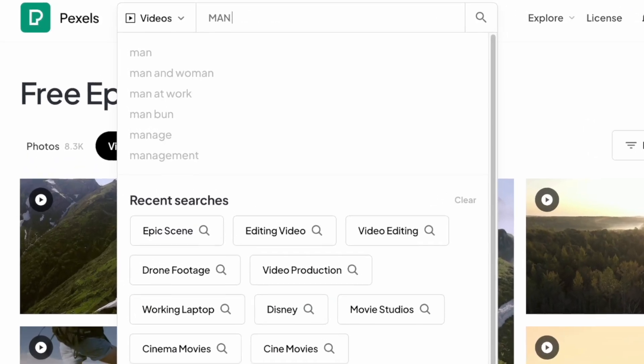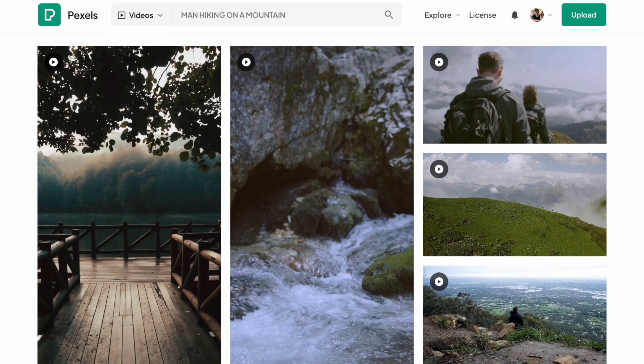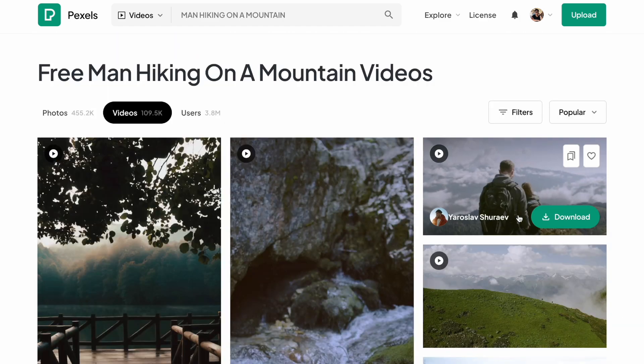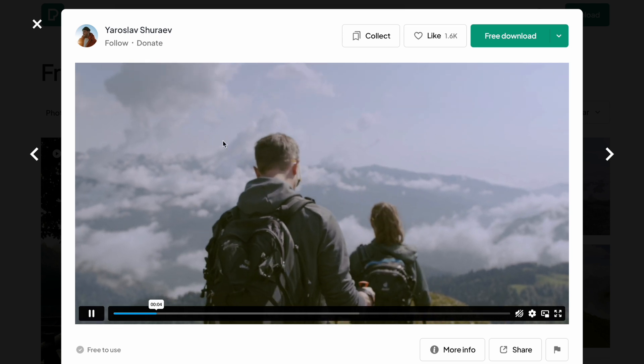So whenever you need some footage to go with the topic of your video, you can search something like 'men hiking on a mountain' and you'll get a bunch of options. But you have to work with what you've got, and the level of customization is non-existent. You cannot change the clothes, the mountain in the background, the weather, or even the time of day.